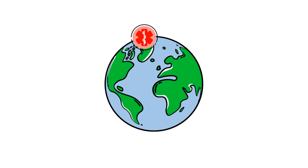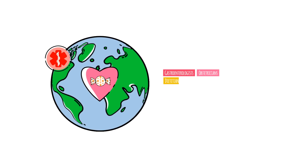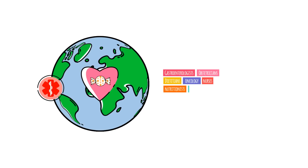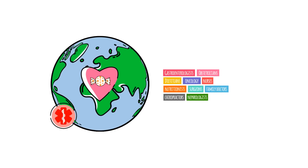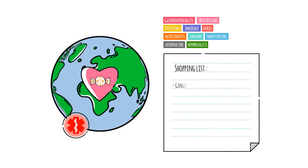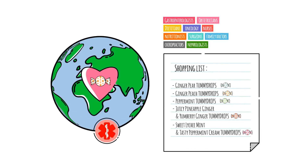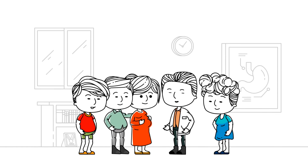It should come as no surprise that medical teams around the world love tummy drops. Gastroenterologists, obstetricians, midwives, oncology teams of doctors, nurses and nutritionists, surgeons, family doctors, chiropractors and nephrologists, to name a few, all recommend tummy drops to their patients as part of a natural, dietary approach to their care. It's because they want their patients to feel better and because they trust tummy drops.